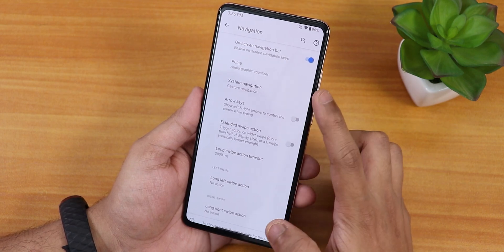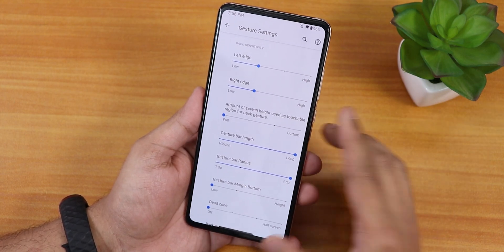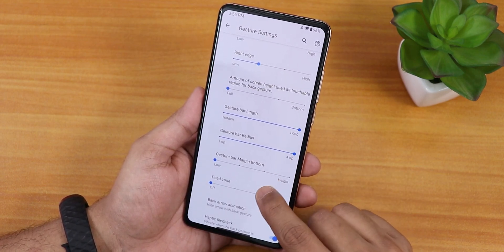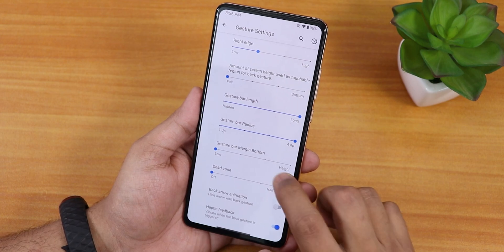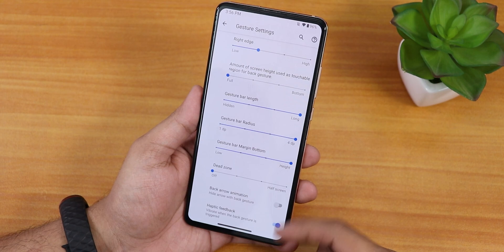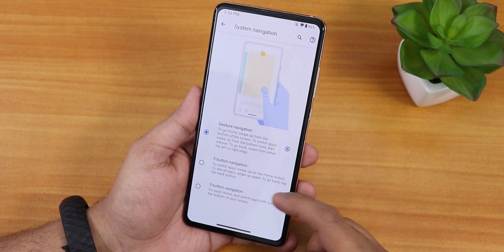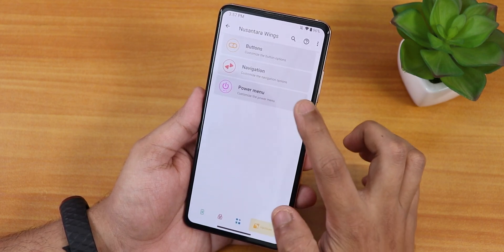Inside navigation we have the on-screen navigation bar, pulse option, and system navigation options with amazing customizations. We have gesture bar length, gesture bar radius customization, and margin from the bottom — so you can move the pill bar up or down. Haptic feedback is there, back arrow animation can be disabled, and two-button and three-button navigations are also available. We have arrow keys and extended swipe actions with custom actions.